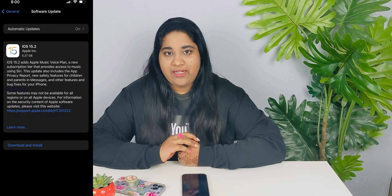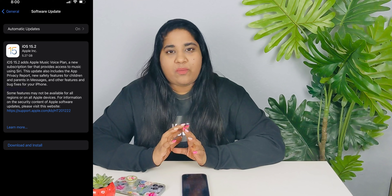Hey everyone, PJ here on Pocketik. I am back again with another video. Last night, I released the iOS 15.2 update. In this update, I have released 6-7 key updates.